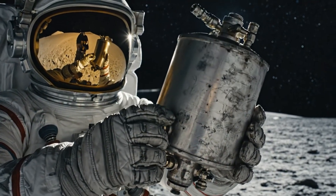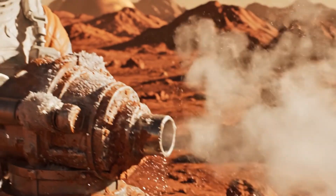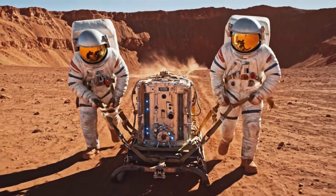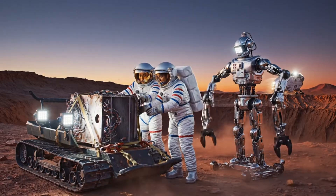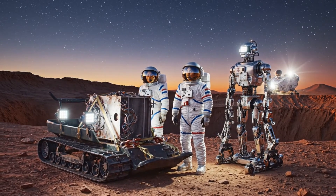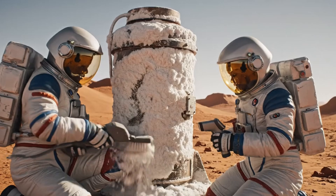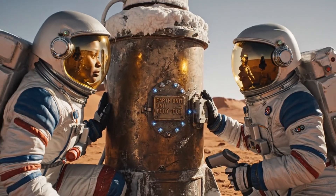This one looks usable. Might power up with modern connectors. It works. We'll set it up first thing tomorrow. No cracking — surprising for an 800-year-old unit.